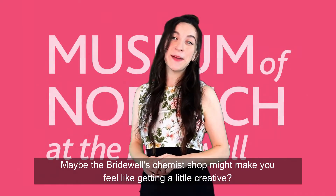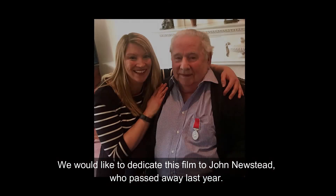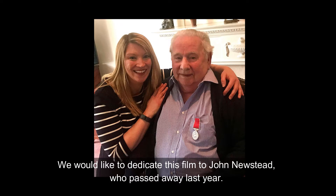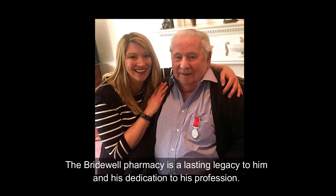Maybe the Bridewell's chemist shop might make you feel like getting a little creative. We would like to dedicate this film to John Newstead, who passed away last year. The Bridewell pharmacy is a lasting legacy to him and his dedication to his profession.